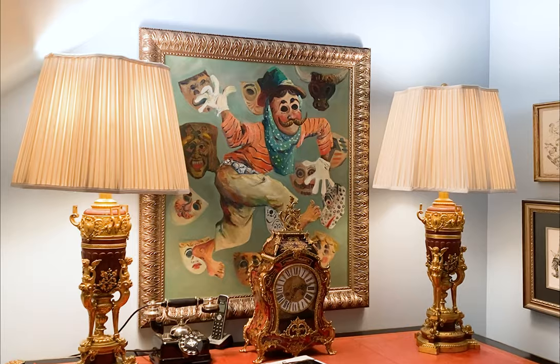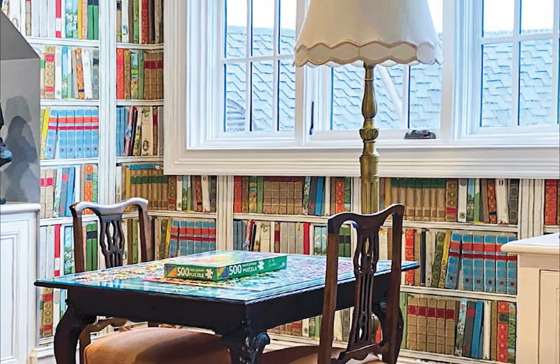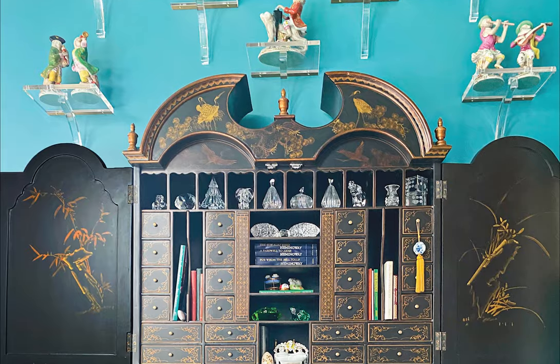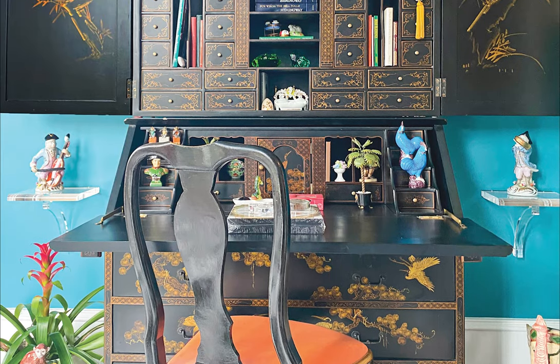These rooms also showcase the owners' love of collecting. Collections of many different items are creatively and artfully displayed in cases, on tables, and on the walls, reflecting the thought that some is good, more is better, and too much is absolutely wonderful.